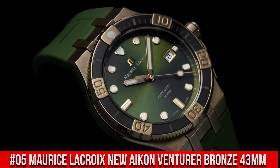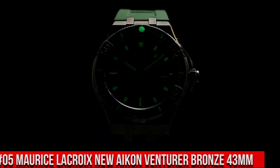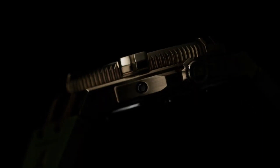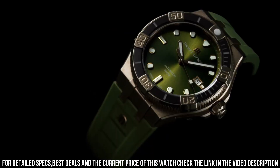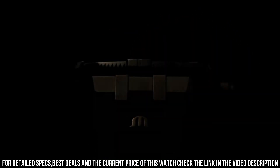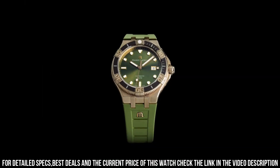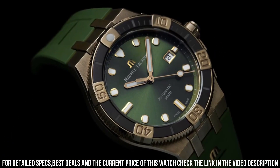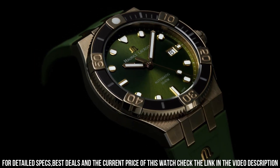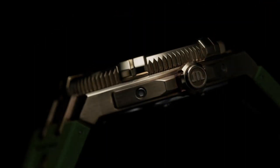Number 5: Maurice LaCroix New Icon Venturer Bronze 43mm Case. Case material: bronze. Strap: black rubber. Water resistance to 30 ATM. Case diameter: 43mm. Dial: anthracite, sun-brushed. Strap material: black rubber with easy strap exchange. Pin buckle in bronze. Movement: automatic ML-115. Functions: hours, minutes, and seconds. Date at 3 o'clock.